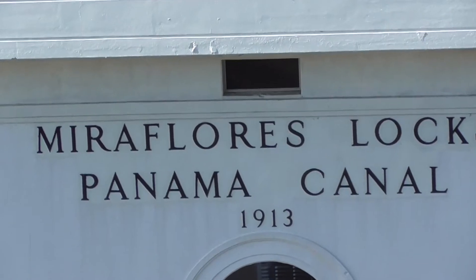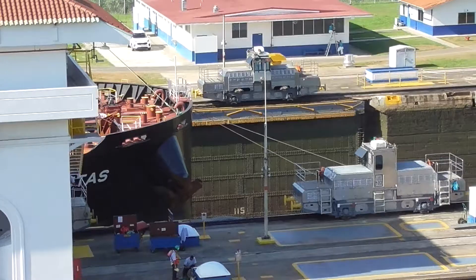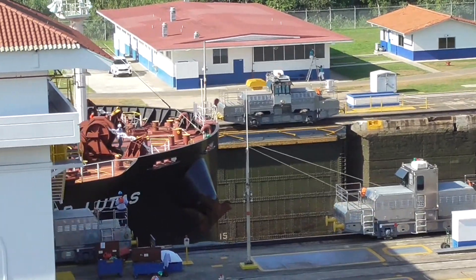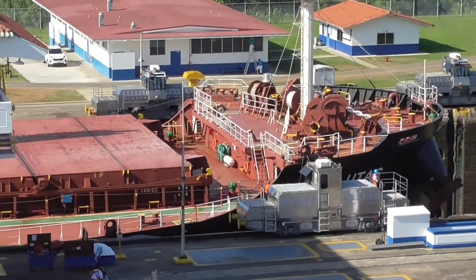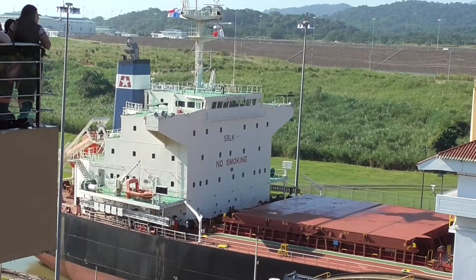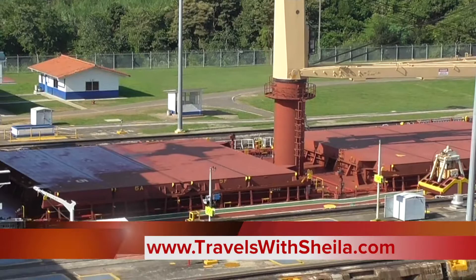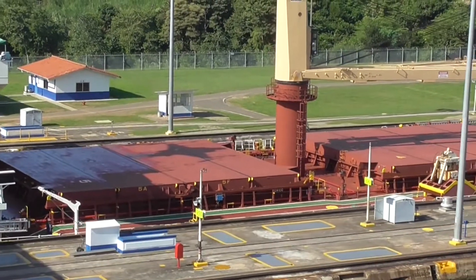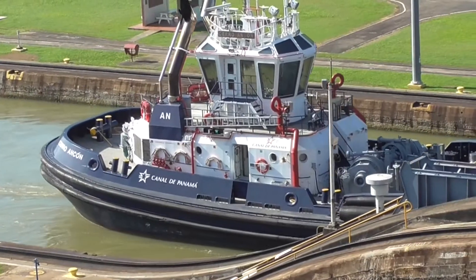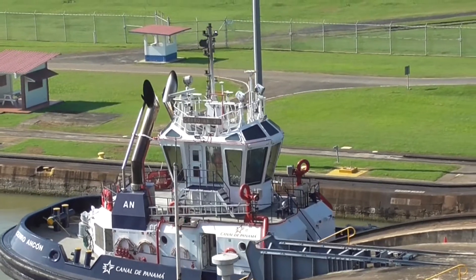I see one locomotive on each side now. This one is empty — Vince has said it's a dry boat. They carry corn, wheat, etc. It's mandatory that every vessel of these sizes has to go with at least two tugboats — one in front, one in back.